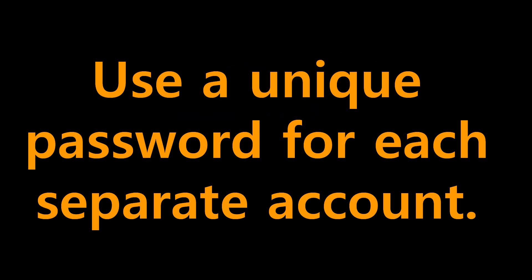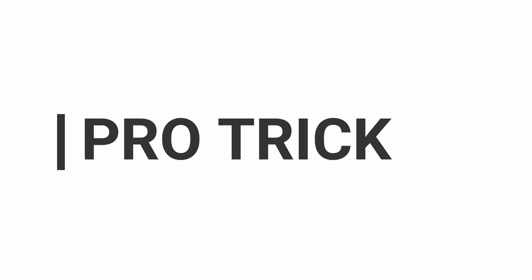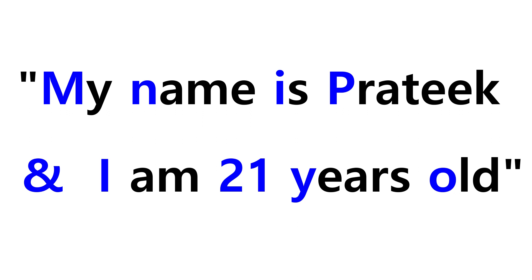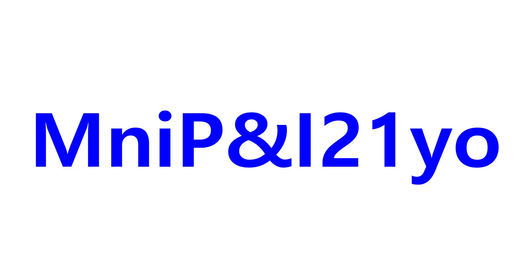Number six: always make sure there's a unique password for each separate account. In case one account's details leak, the other accounts will be safe. Here's a pro trick: take any sentence of more than eight words — for example, 'My name is Pratik and I am 21 years old.' Pick the first letter from each word and combine them to make a stronger password.